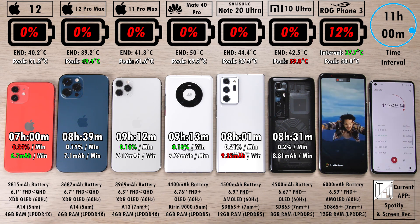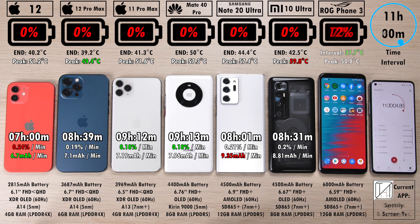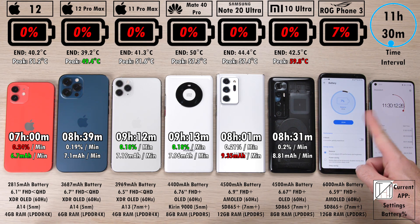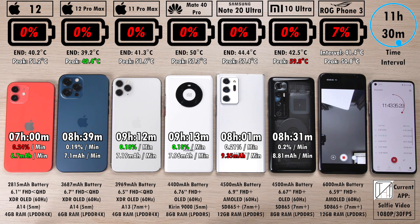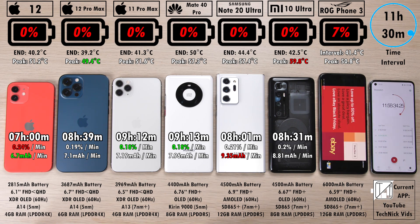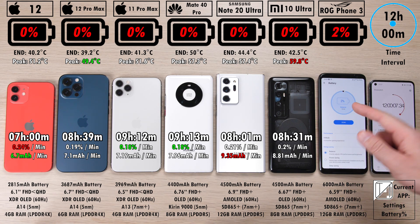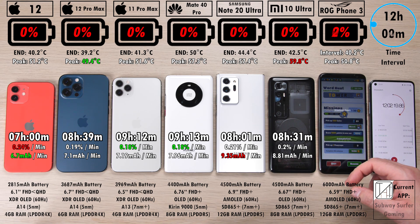This is absolutely insane. I must say that one of the main reasons the ROG is doing better this time around is that X mode tends to auto-on even when apps are not set in Armory Crate to use X mode. In my previous test, sometimes it would just sneak in. I made 100% sure to always disable X mode with every benchmark and every game, and that is why we have 2% left after 12 damn hours. 12 hours and 2 minutes — the Asus ROG Phone 3 comes in. That is ridiculously impressive.